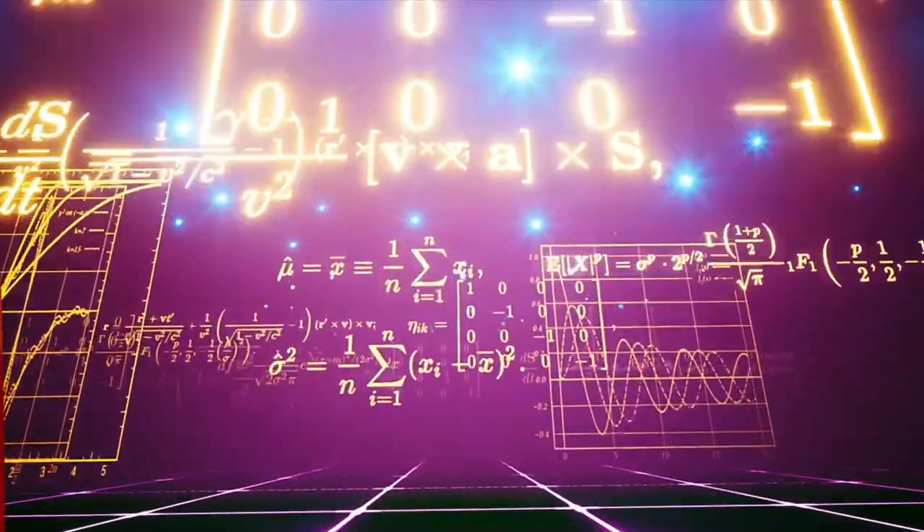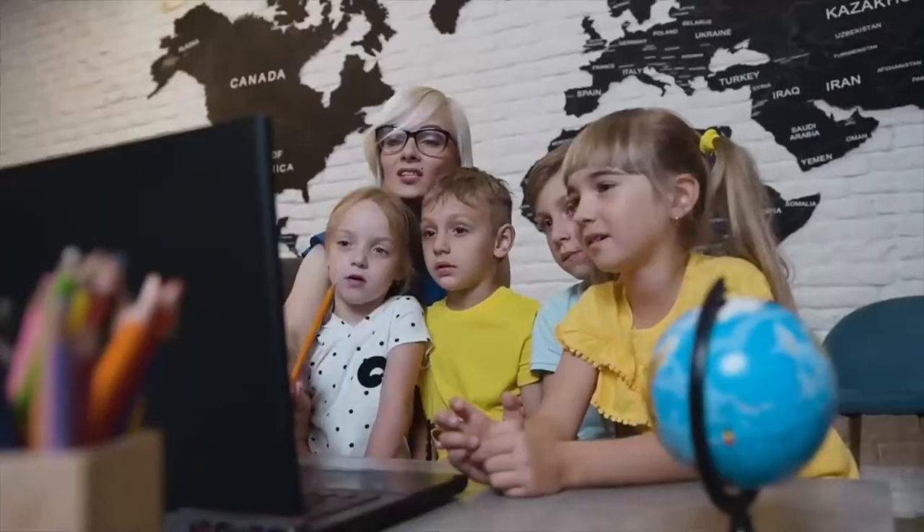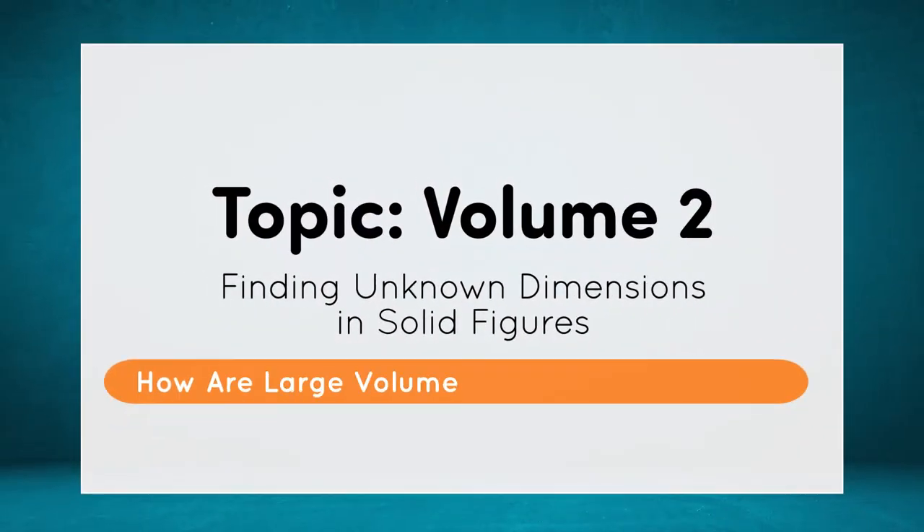Welcome to another episode of KooClass, where learning comes to life. Are you ready to explore math in real life? Let's go!